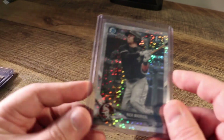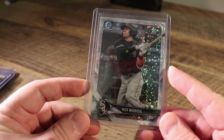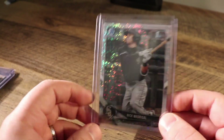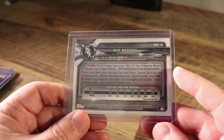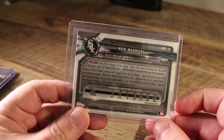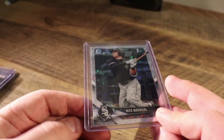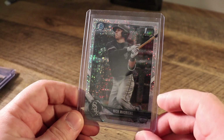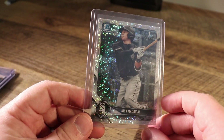This card was something I picked up for the Cardi C Learns to Flip series — Nick Madrigal, White Sparkle. He actually had a pretty good rookie campaign last year. He's one of these very high contact, low power, high on-base percentage guys. Just again, trying to move some Bowman cards, and that fits the bill.